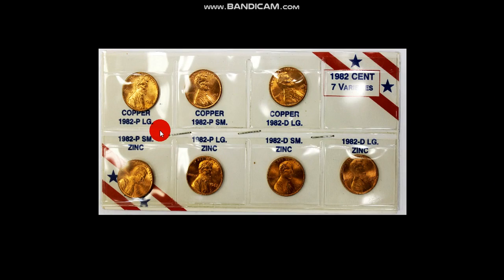First, there were seven different varieties for 1982. There were small dates, large dates, there were small dates with a D, large dates with a D. There were copper planchets at 3.11 grams, and there were copper plated zinc planchets at 2.5 grams. All of them were made and all of them are normal, completely normal.